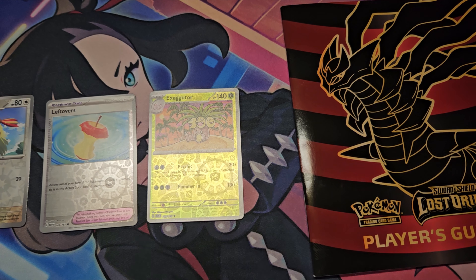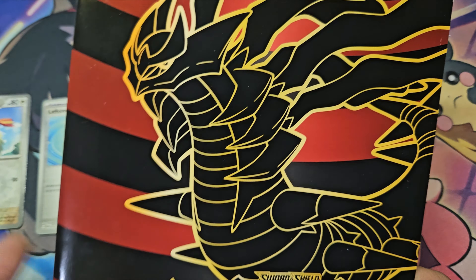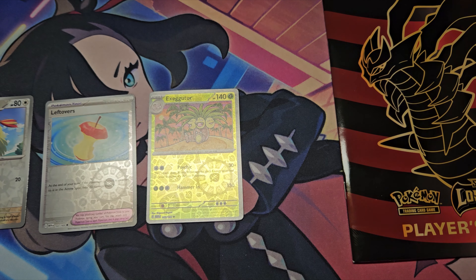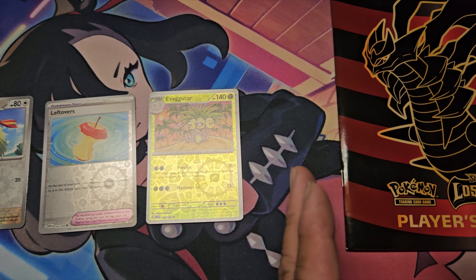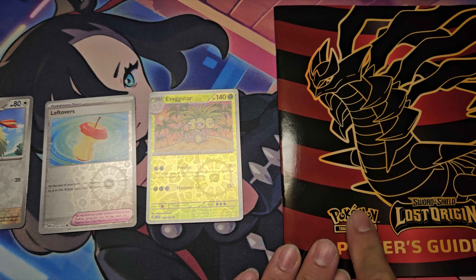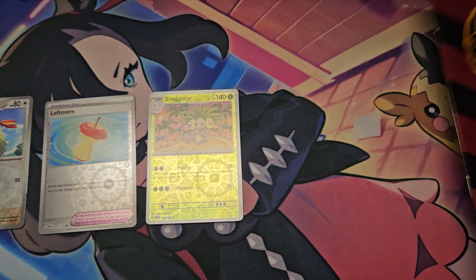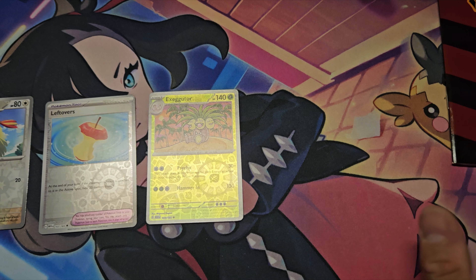Our fifth and sixth sales: we sold a Lost Origin player's guide — I do sell these for between six to seven dollars depending on popularity. This one sold for seven dollars. I ship it in an envelope with three stamps since it doesn't have a tracking number, which I don't love. A padded envelope with tracking would cost about four dollars, leaving barely any profit after fees — so stamps let me walk away with about four dollars.